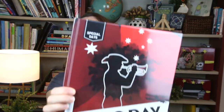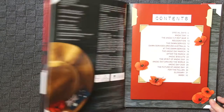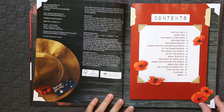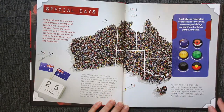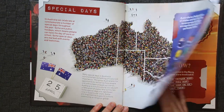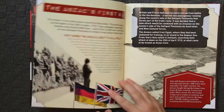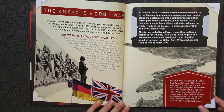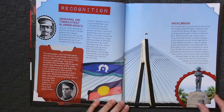Moving on, we have ANZAC Special Days. Whilst it's not a picture book, ANZAC Special Days is an information-packed book with bite-sized pieces covering all manner of topics relating to ANZAC Day. I think this one would be great to include in a unit study — it's short but it still covers a great deal of information.